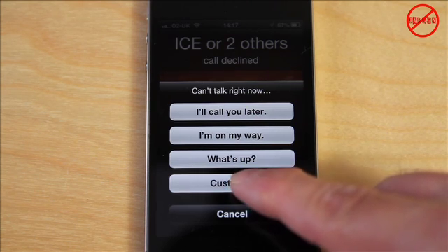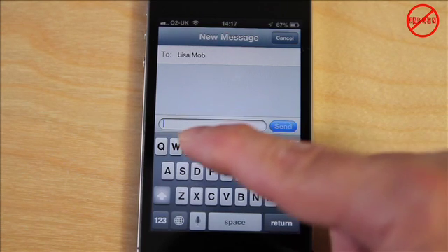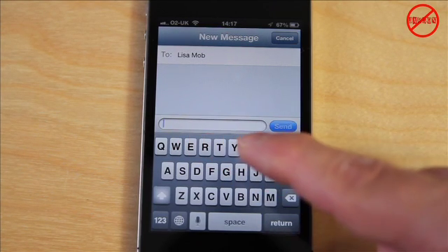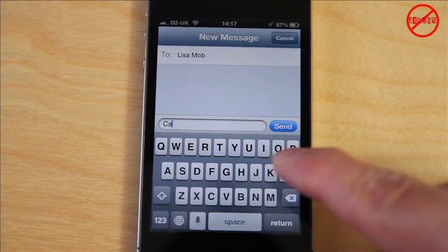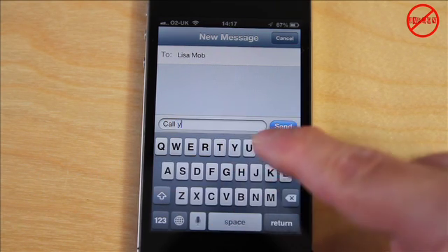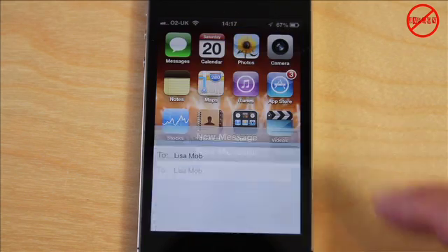You've also got a Custom option. If I tap on that, I can type in what I want to say to that particular person — for example, "call you soon" — and it sends it off as a text message or iMessage. I just press Send.